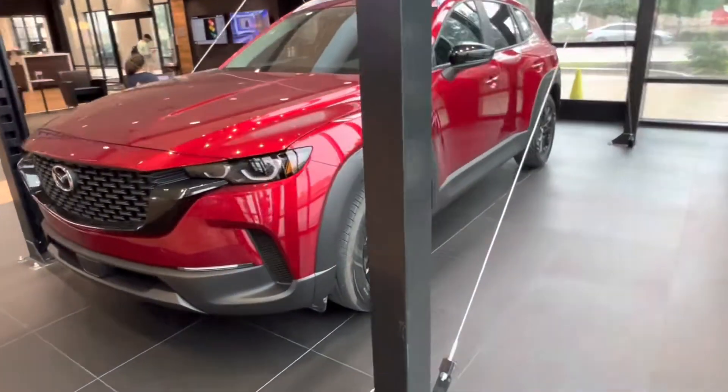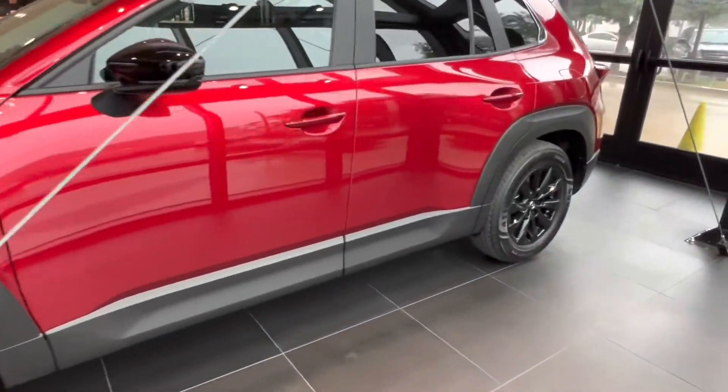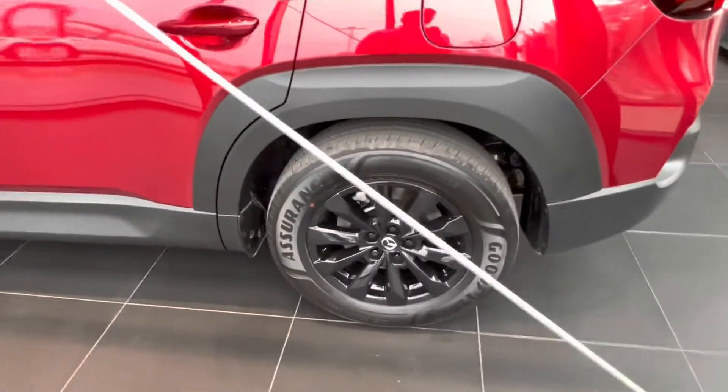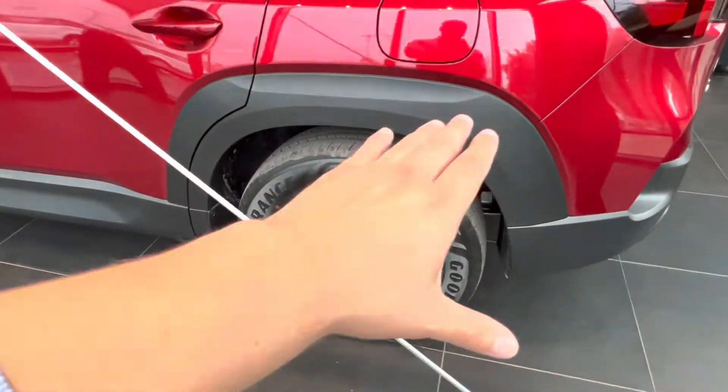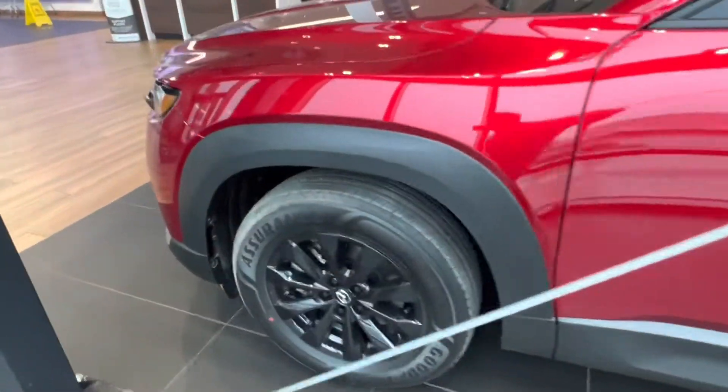Today we have our brand new 2023 Mazda CX-50. This vehicle has a gorgeous red exterior, and taking a look at our wheels we see we have gorgeous split spoke design gloss black 17 inch rims.